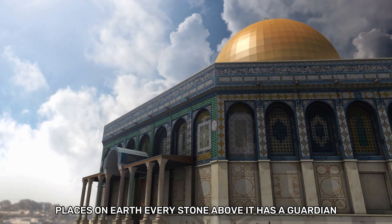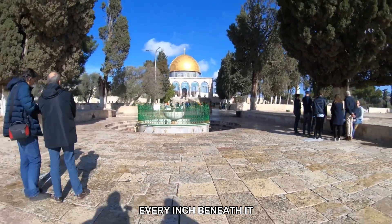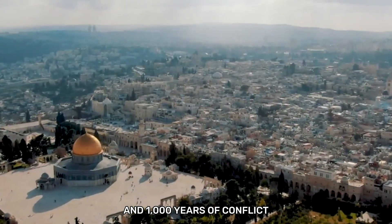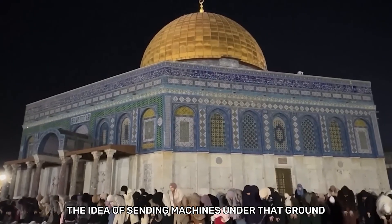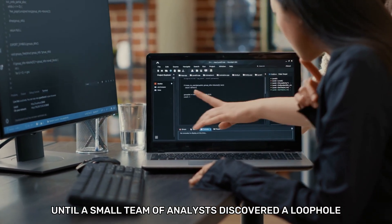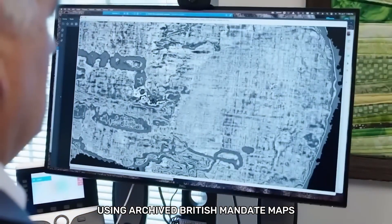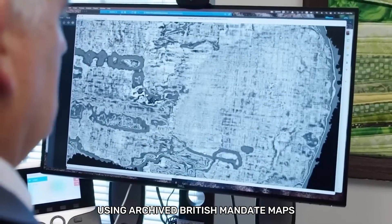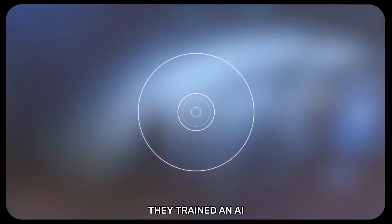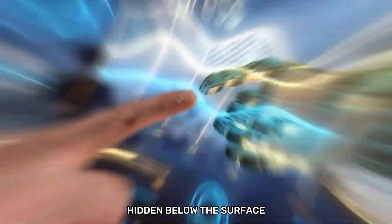The Temple Mount is one of the most restricted places on Earth. Every stone above it has a guardian. Every inch beneath it carries the weight of three religions and a thousand years of conflict. The idea of sending machines under that ground was unthinkable, until a small team of analysts discovered a loophole. They didn't dig — they scanned. Using archived British Mandate maps, old Ottoman survey notes, and modern ground-penetrating radar, they trained an AI model to recreate a 3D image of everything hidden below the surface.